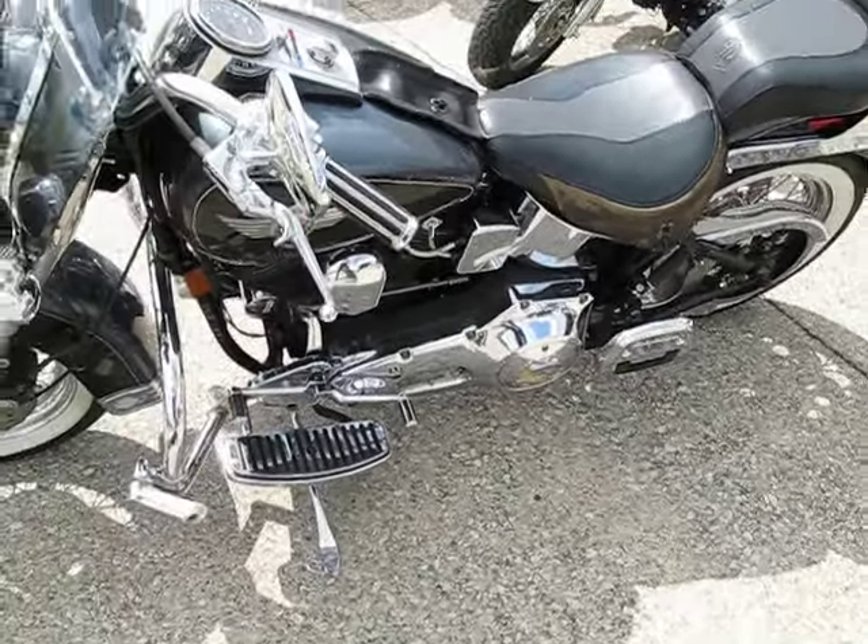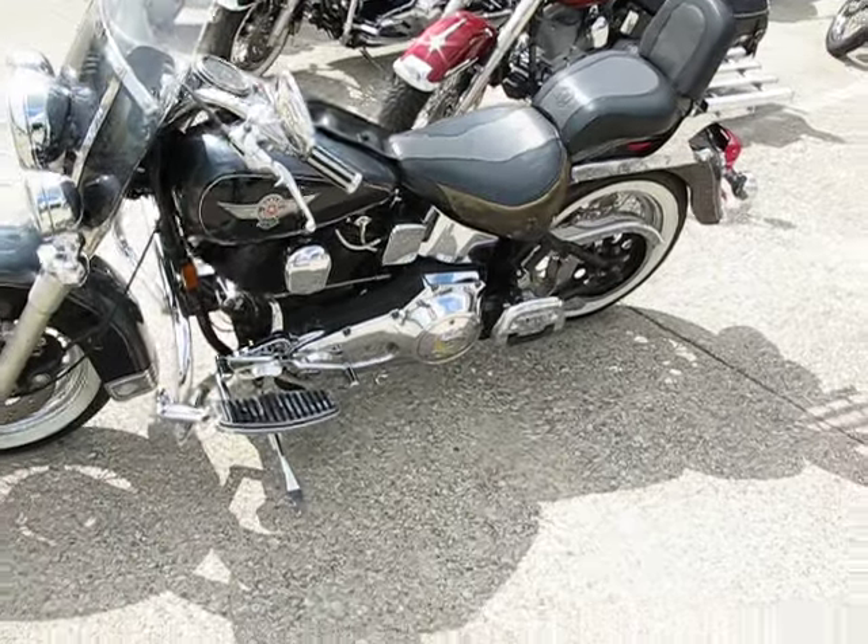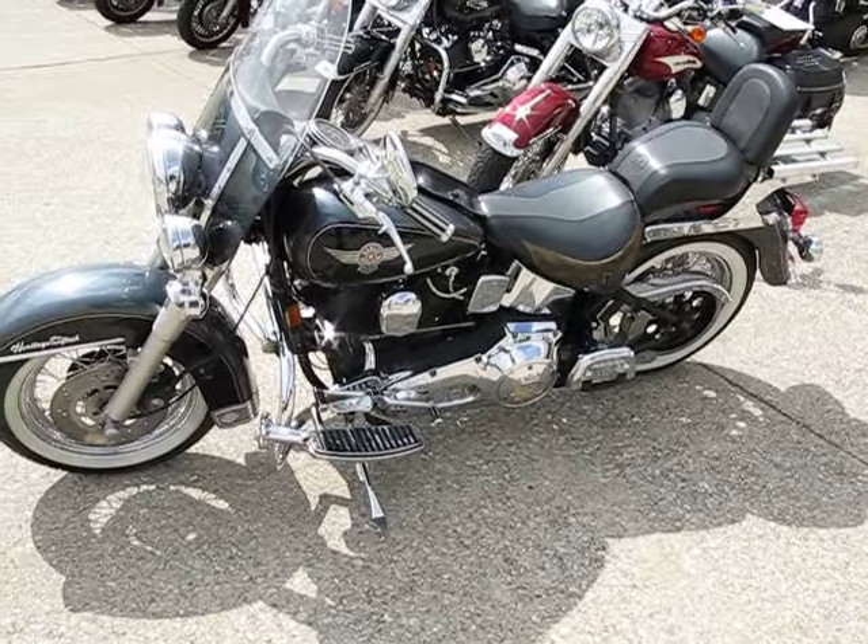So if you like this bike and think you might want to own it, give us a call or come by and see us here at BuyYourMotorcycle.com. Thank you very much.